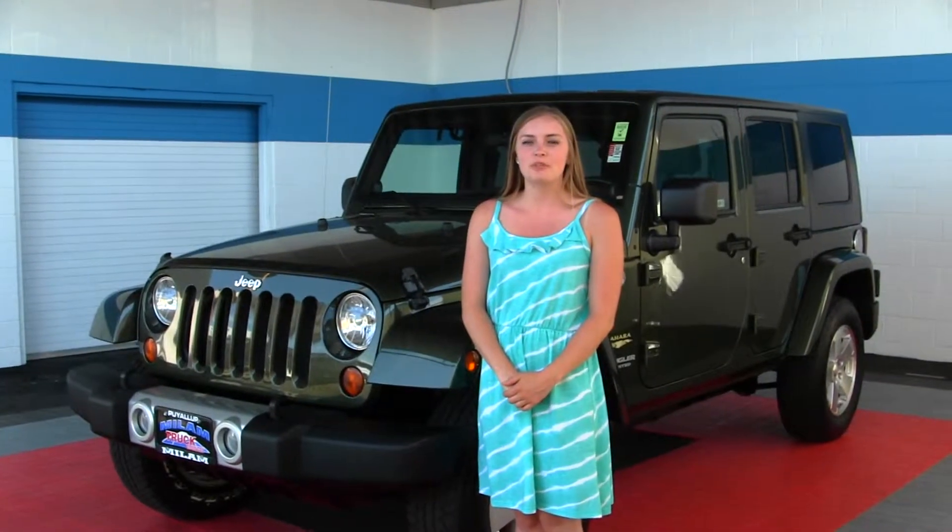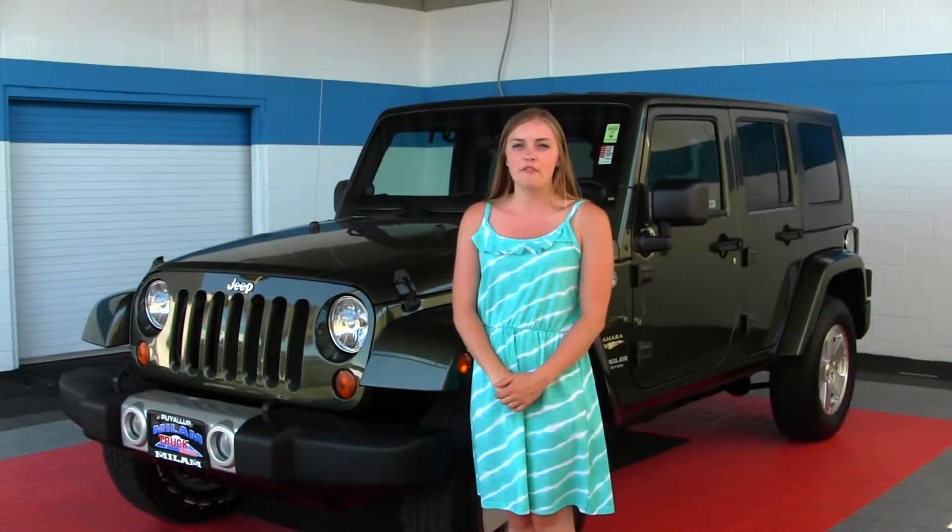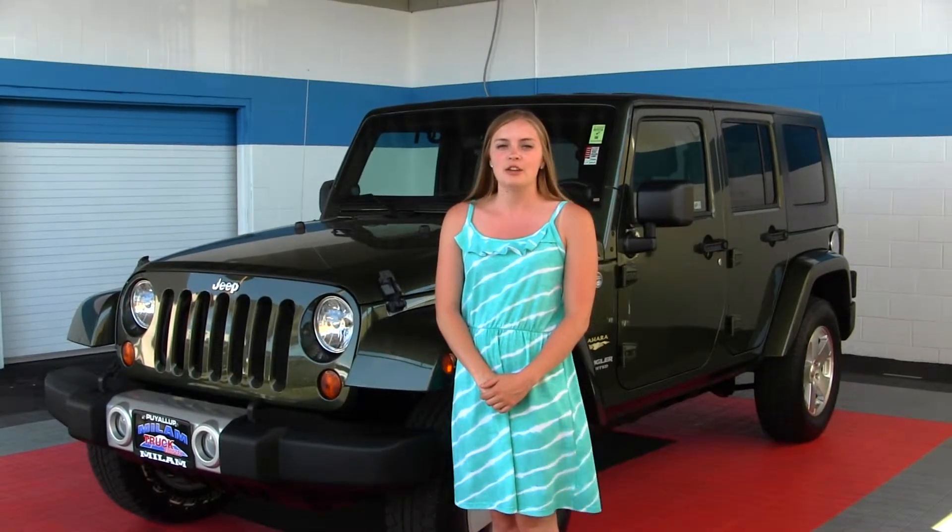Hello, Giselle here at Milam Truck Country, located off of 500 River Road in Puyallup. Today we're looking at a 2009 green Jeep Wrangler Unlimited Sahara Edition.